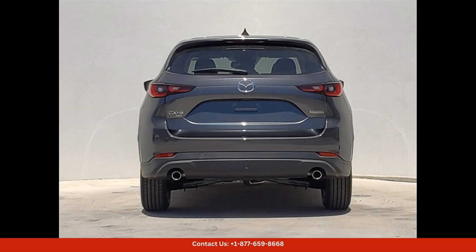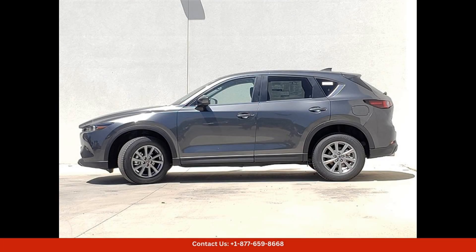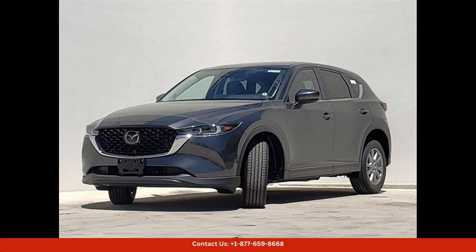The Preferred Package includes a range of luxury and convenience features such as leather upholstery, heated front seats, a power liftgate, and a premium audio system. The Mazda CX-5 also comes with a host of safety features including lane departure warning, adaptive cruise control, and automatic emergency braking.